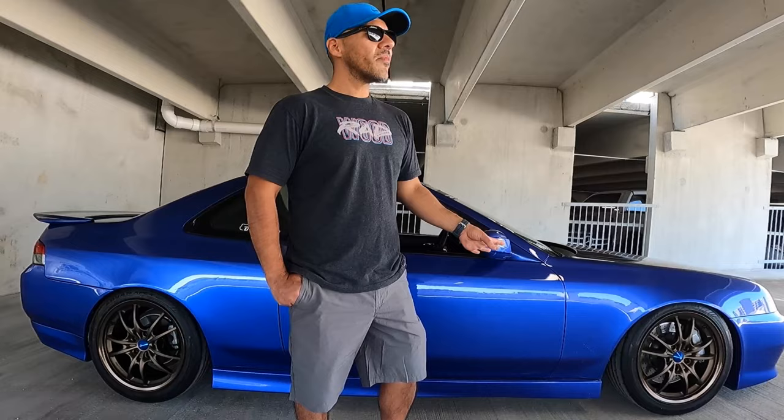It took about two years into college to find one, because by then they were already used — around 2003-2004 when I started looking. It was almost impossible to find. It took about three months and I found this specific car in San Antonio — garage kept, 30k miles, very well maintained. It was perfect in my eyes, so I made the drive down to San Antonio, picked it up, and it's been with me ever since.